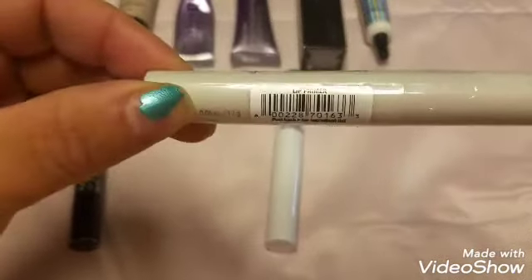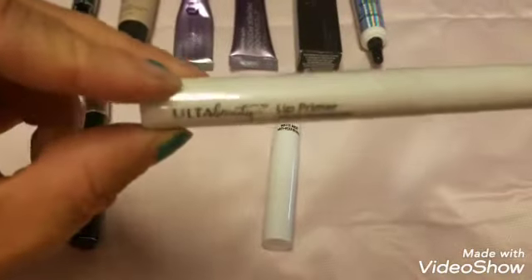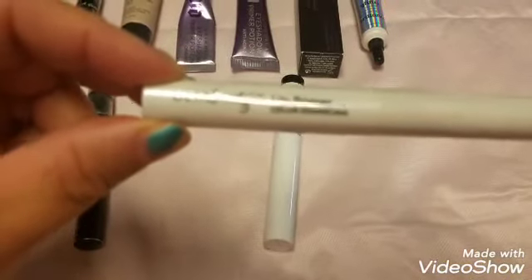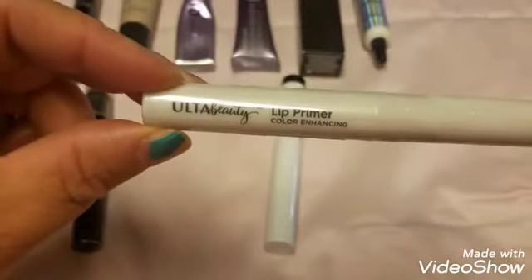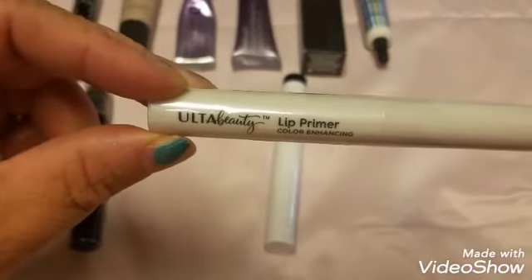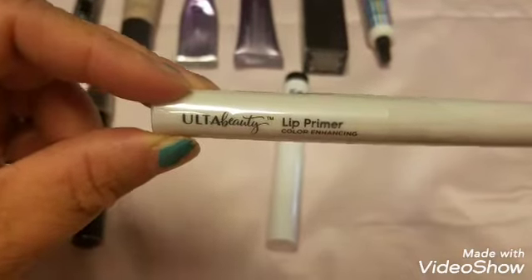This is the Ulta lip primer — color enhancing. I haven't tried it yet; the plastic is still on because I'm still using the NYX one. I do want to try it and see how it performs compared to the NYX, and we'll see if that happens sometime this year.